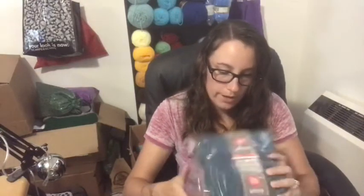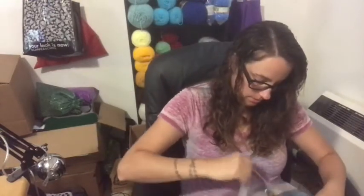Next thing that I got was Red Heart Amore. I just totally ripped the bag — that is okay. That is really, really soft, guys.